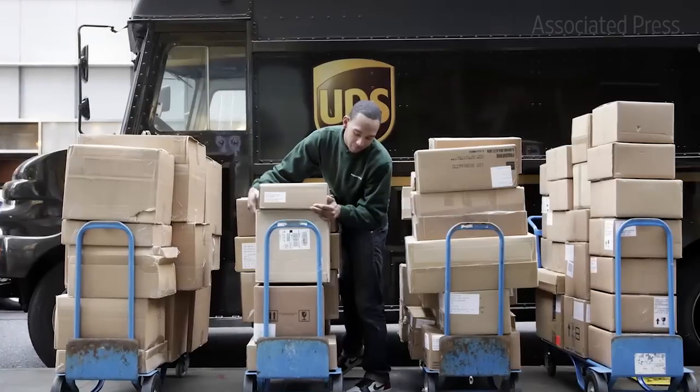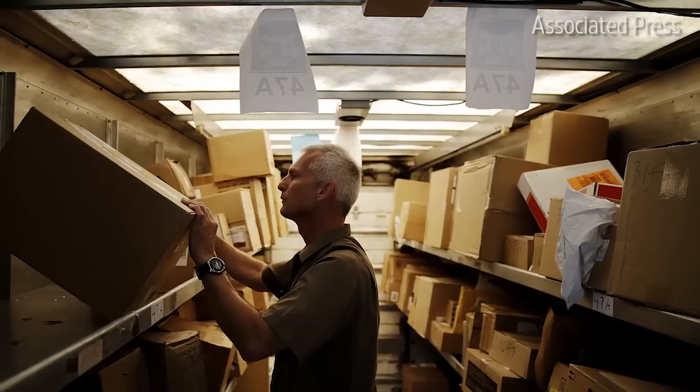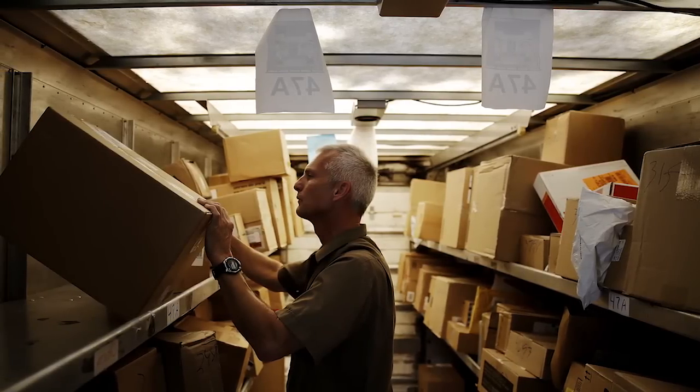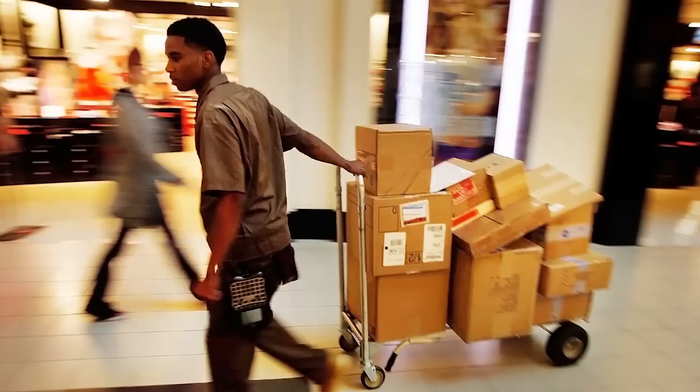That's even more important during the busy holiday rush when UPS expects to ship more than 585 million packages. On its busiest day, December 22nd, UPS plans to deliver 34 million packages alone.